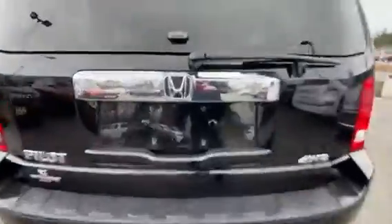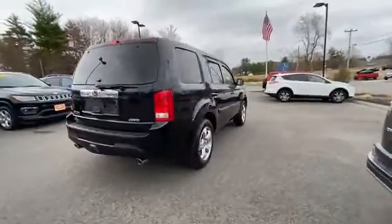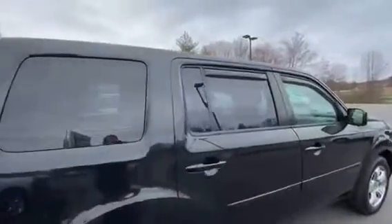This one does have a rear backup camera and it is four-wheel drive. It's got the rear privacy glass with the rain deflectors.